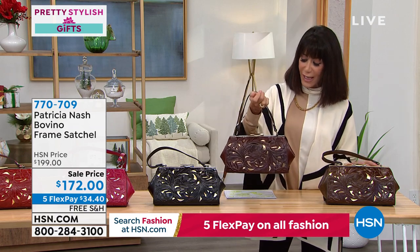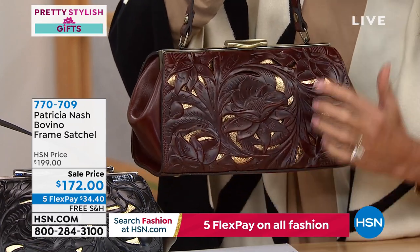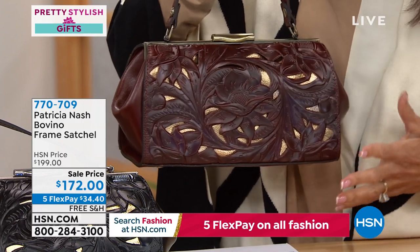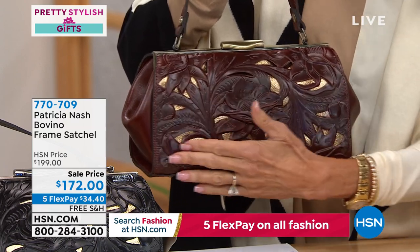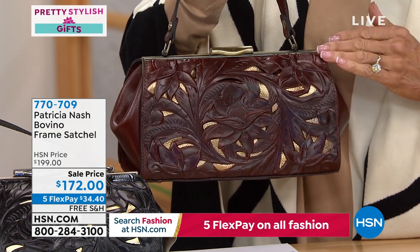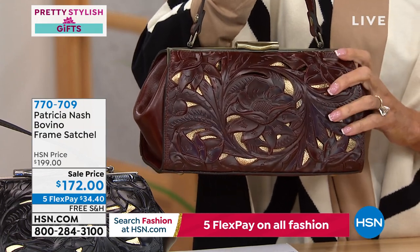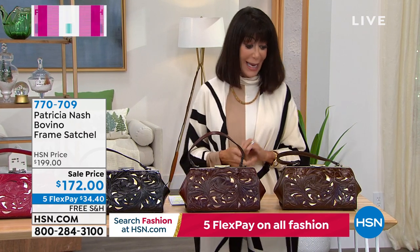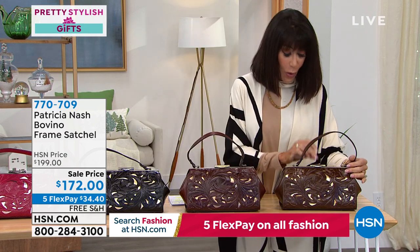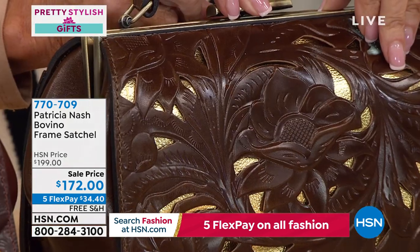Hand cut, hand burnished — an east-west frame. The bag is 10 and three-quarter inches long, six inches in overall height. Another surprise sale item — from $199, reduced to $172 with five flex pay and free shipping. Color choices include Chocolate British Tan Tooled, with more to come.